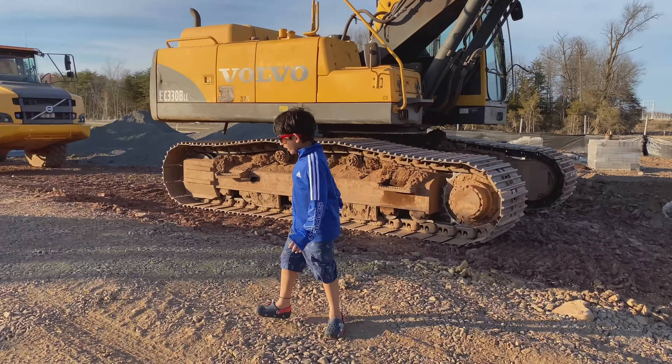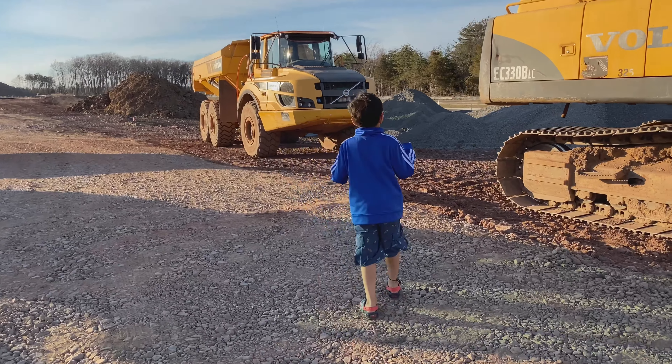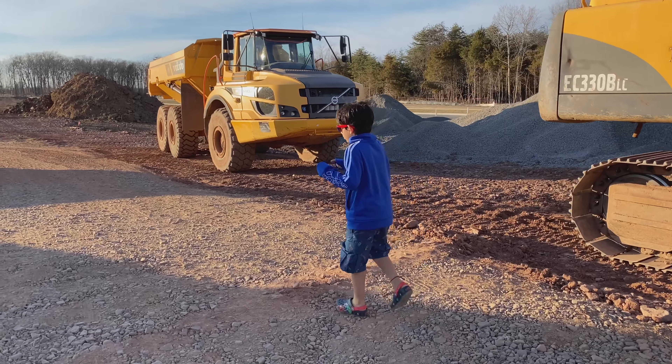That's the other shark. The excavator is not a truck. These are the trucks.